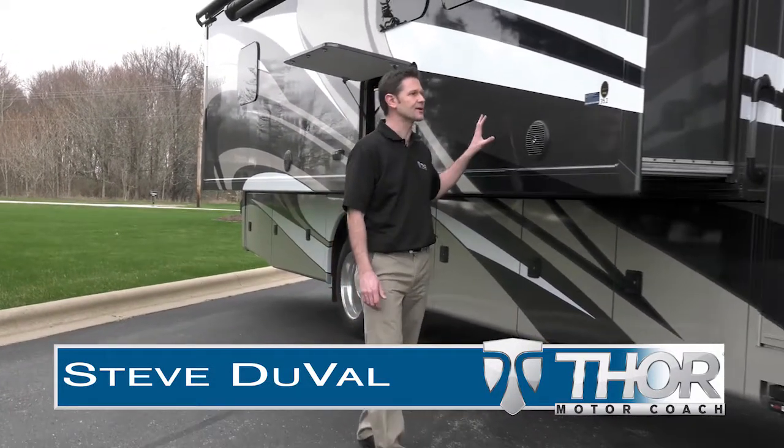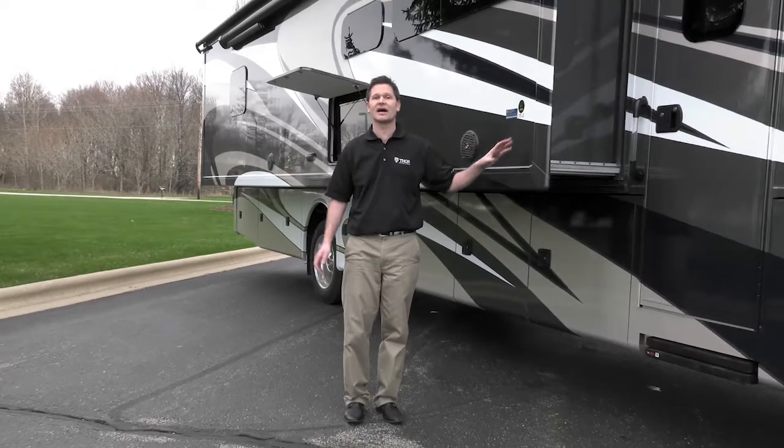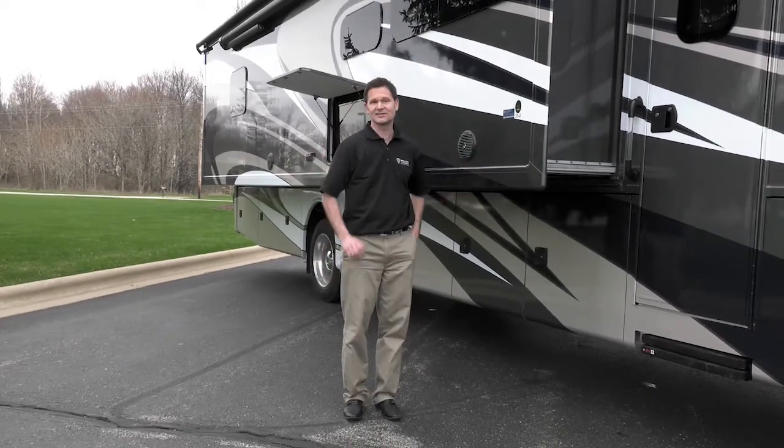Hi, I'm Steve DuVal from Thor Motor Coach, outside the 2017 Miramar. So much to see inside, some great new options — let's take a tour.